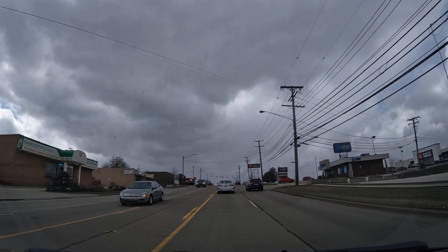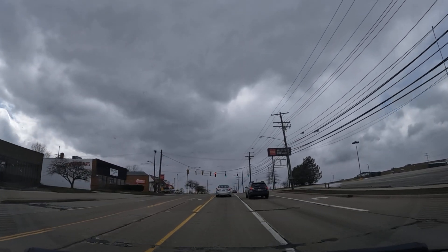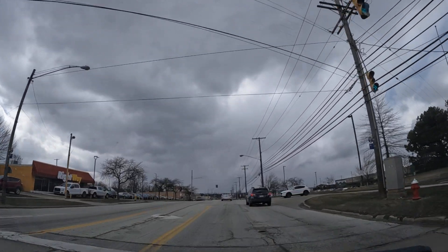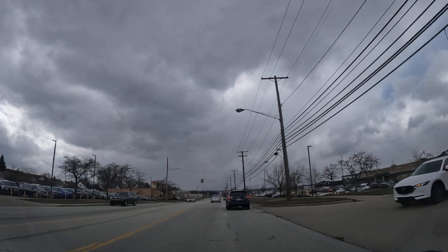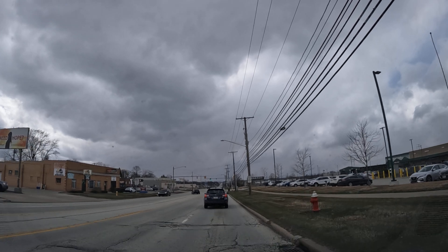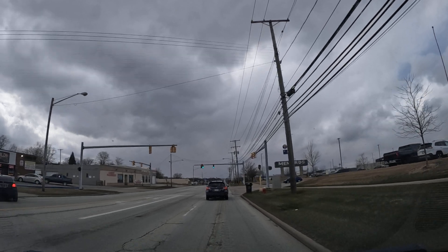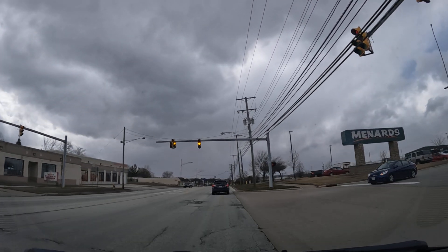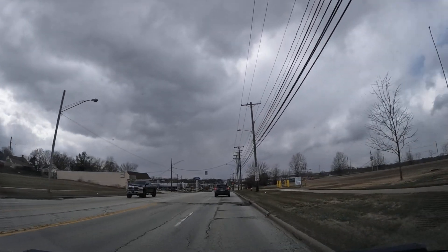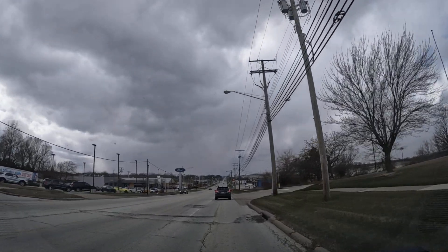To the right we have Value City Furniture, pretty popular furniture store. Then to the right we got Menards. I love this place — when I was fixing up my house with my dad, I used to go here once a day, sometimes a couple of times a day. They have a really great garden center and a really great selection of stones, rocks, and wood.